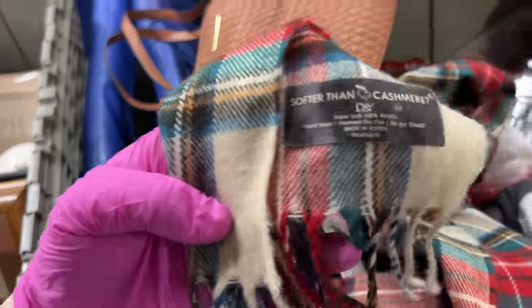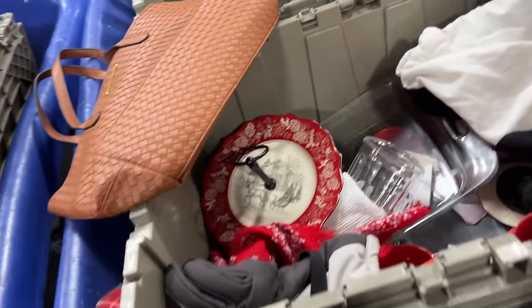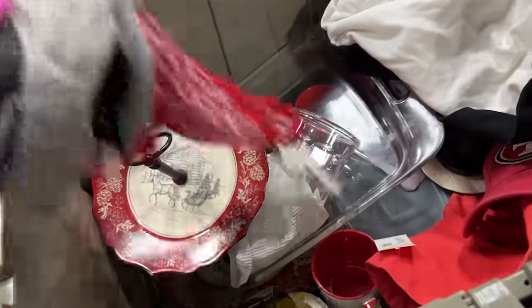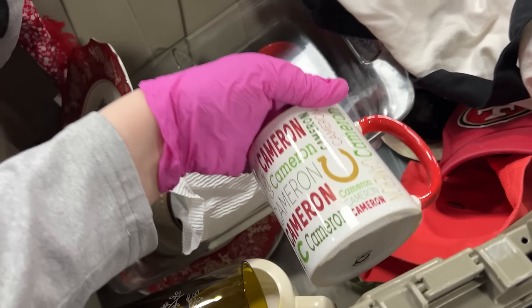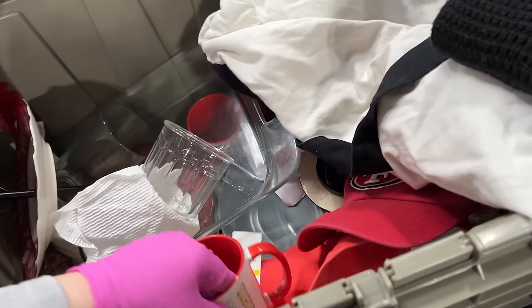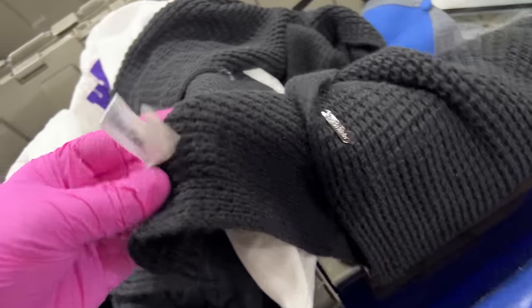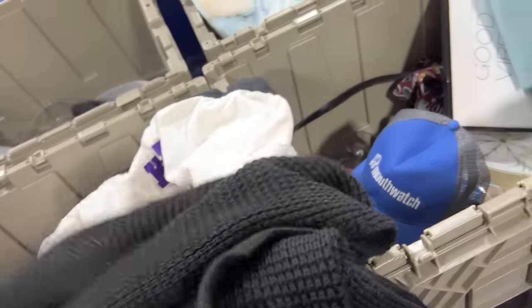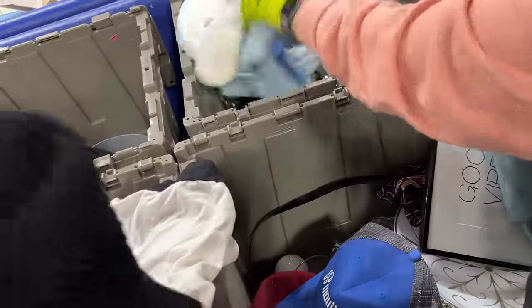The scarf's cute, but it looks pretty plain — just acrylic, softer than cashmere, so it says. That's obviously broken there. This little Kelvins, it's fine. Scarf wrap — it's pretty basic and black. We'll see. Good vibes only.